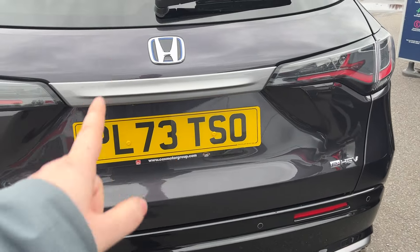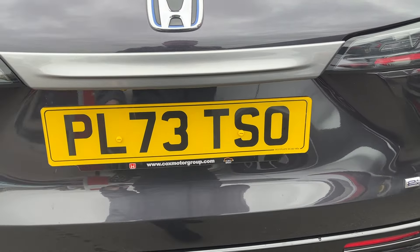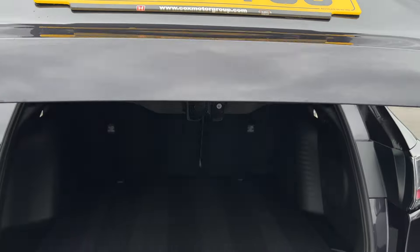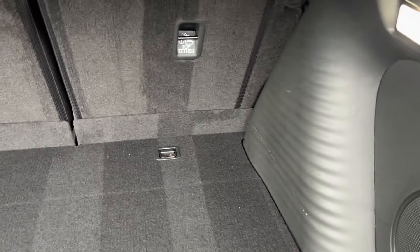Parking sensors on the rear, reverse camera. There's the registration number: PL73 TSO. Electric tailgate, great size boot with plenty of room in there.